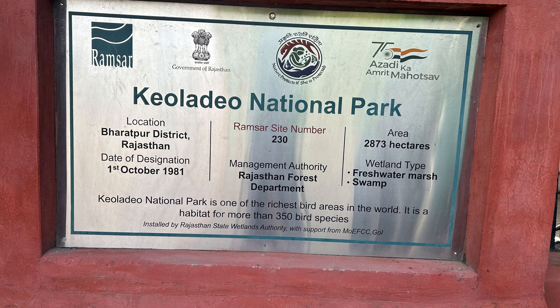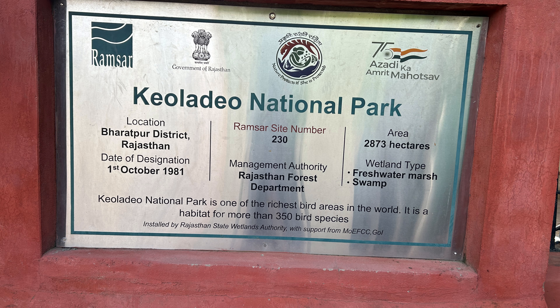The railway station is situated 5 km away from the sanctuary. You can also come by road — nearby cities like Delhi, Agra, and Mathura are very close to Bharatpur and it is situated near the highway. The park is open year round, but the best bird watching happens from October to March. There is a small entry fee and you can hire a guide to help you spot rare birds.